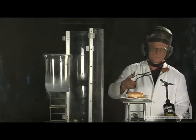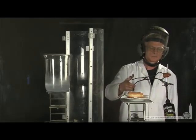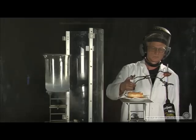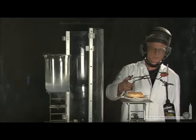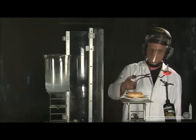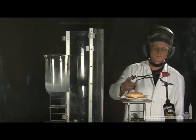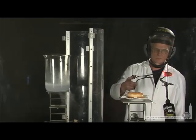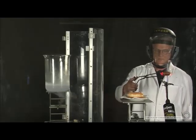Lani takes the donut and begins the combustion, releasing a small amount of energy as the donut begins to burn. Then he'll transfer it to the liquid oxygen and the energy will be rapidly released. Remember, this energy released is the amount of energy that your body must burn off after consuming just a single bite of donut. Let's see how much energy that is.